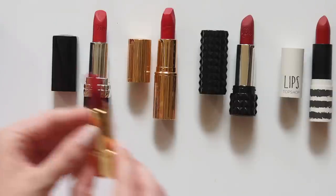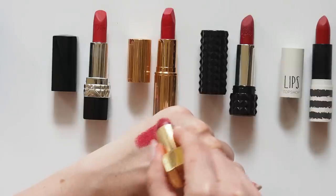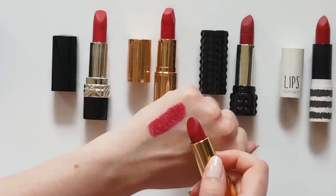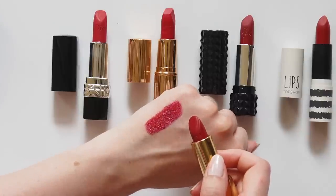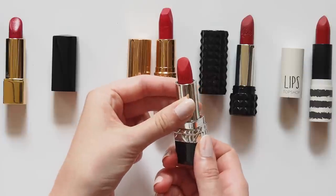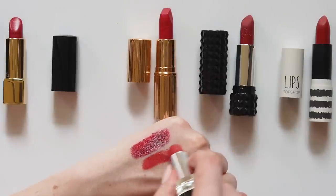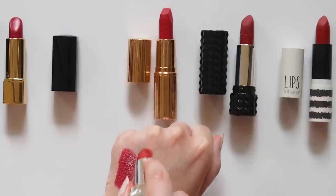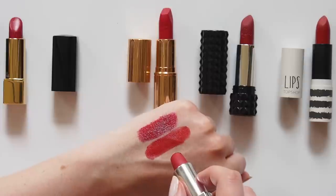Lips first though. Chanel Rouge Allure in Pirate is possibly their most famous shade, and one of the most classic reds in the beauty world. It's a perfect, cool-toned red that really makes a statement. Plenty more Chanel reds where this came from. Rouge Dior 999 is the most famous red from the House of Dior. I got this for my birthday in November and have already whipped it out for a few Christmas parties. This is the matte formula, slightly more opaque than the original. It's a fair bit warmer than Pirate — a real bright blood red.